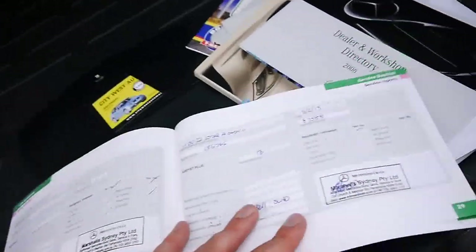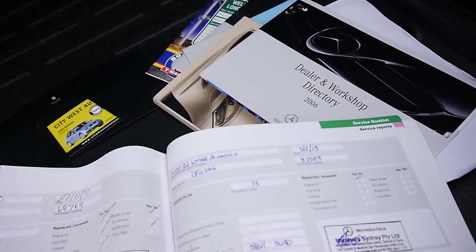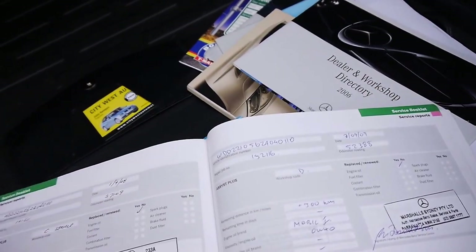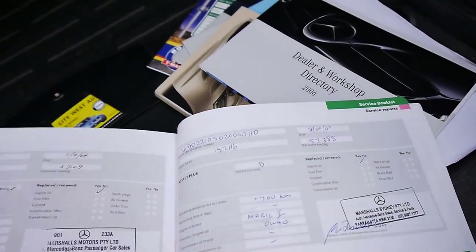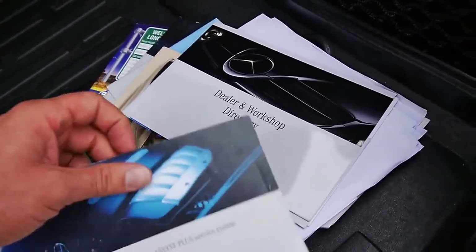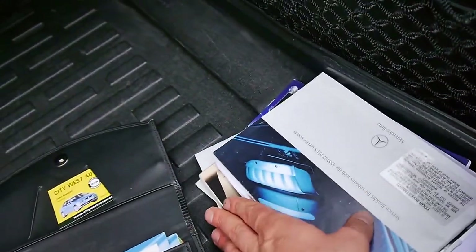So the last service was done at a specialist, but before that it actually went to Marshalls right through to the very beginning, which is great. It's got a full Mercedes-Benz service history except for the most recent service.